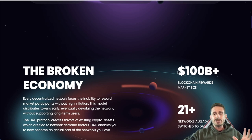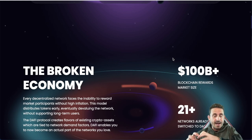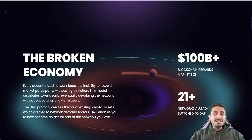The broken economy: currently there is over 100 billion dollars in blockchain rewards. These insane APYs create inflation — everyone wants to get in early and then leave the project. Daffy tries to incentivize people to stay for the technology. Every decentralized network faces an inability to reward market participants without high inflation. This model distributes tokens early, eventually devaluing the network without supporting long-term users. The Daffy Protocol creates flavors of existing crypto assets tied to network demand factors.